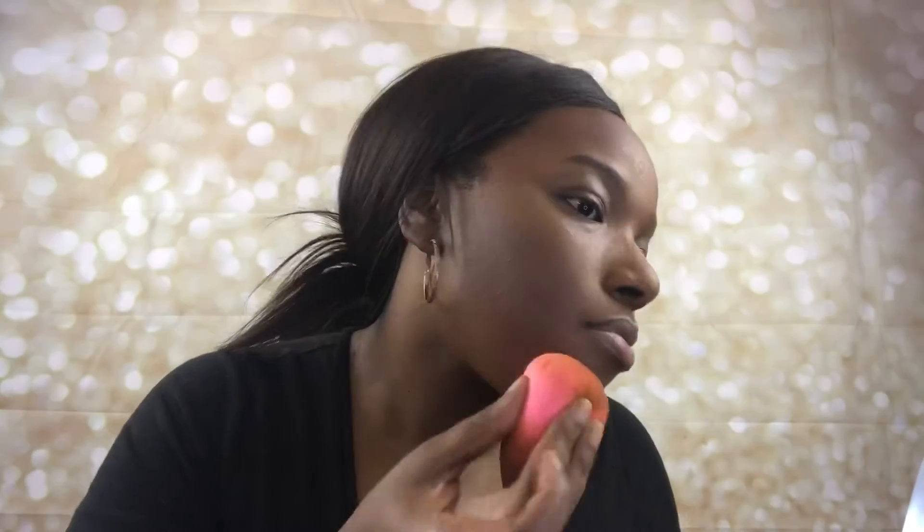Now that all the powder products are down, I'm going to go in with the Black Radiance Dewy Setting Spray. Then I'm going to use my sponge to press it into my skin.